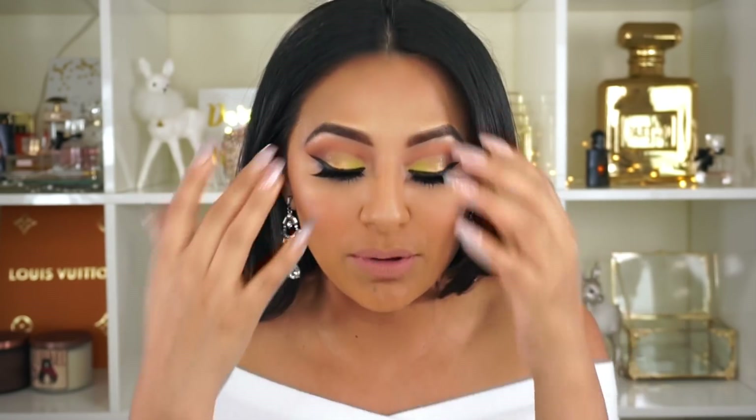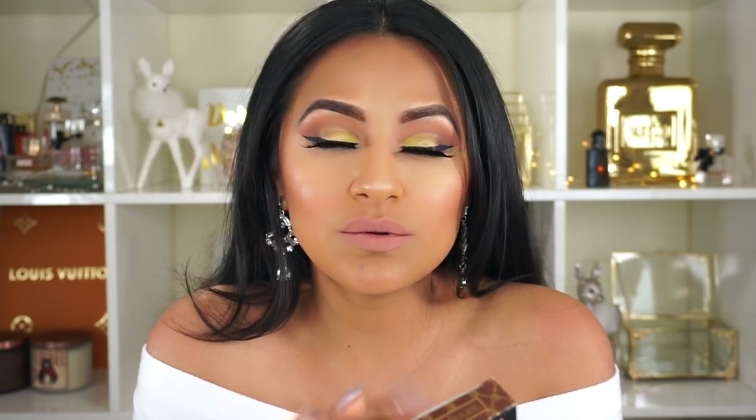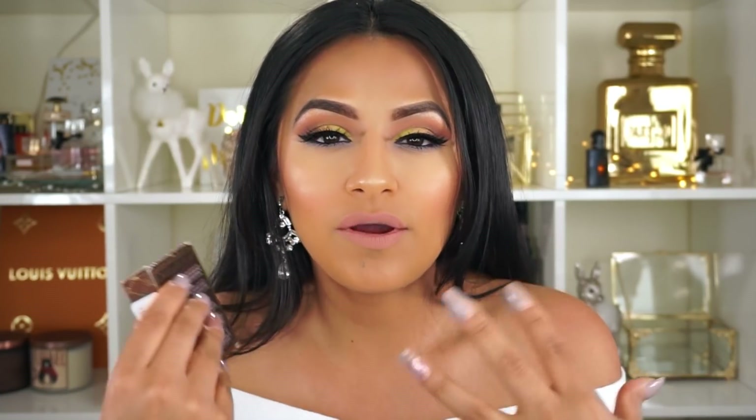I pretty much loved all the products that I used for this makeup look. The only thing I wasn't really a fan of was the Too Faced bronzer — this one is a little bit too light for me. Even though it says medium to deep skin tones, I just wasn't getting the intensity that I wanted. I'm going to give it a try a few more times and let you guys know in an update.